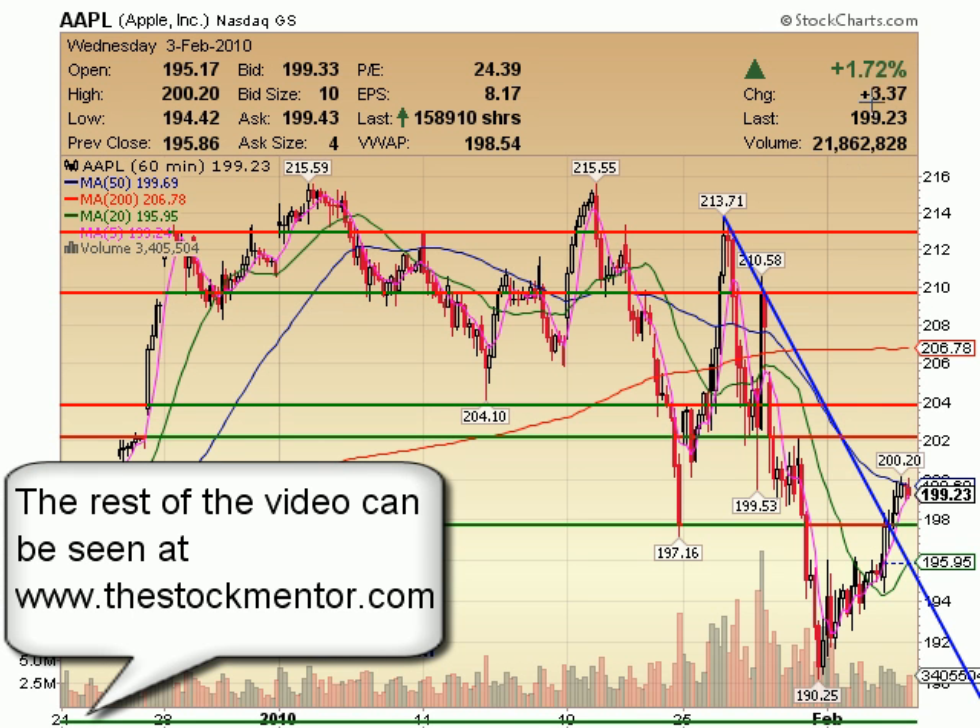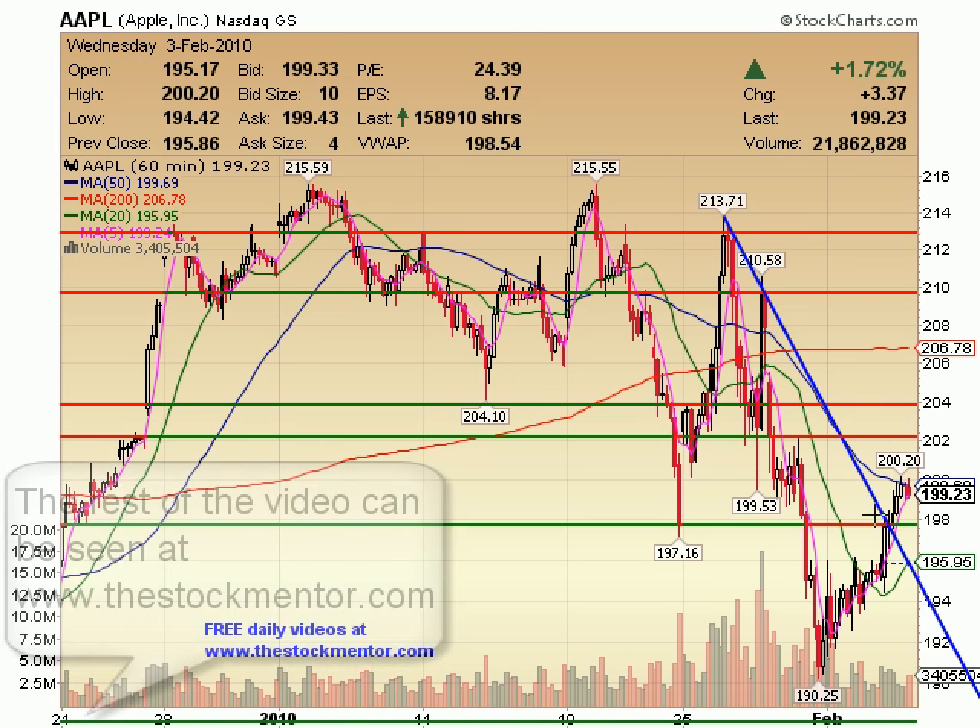Apple on a 60-minute was up $3.37. The only real trade I would have seen would have been maybe a break...